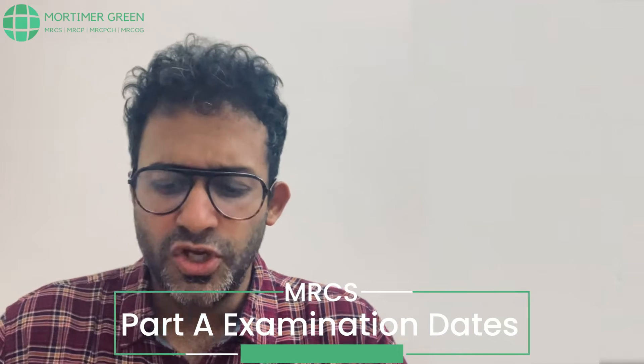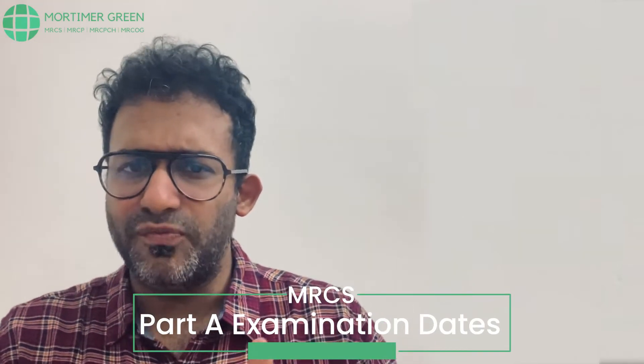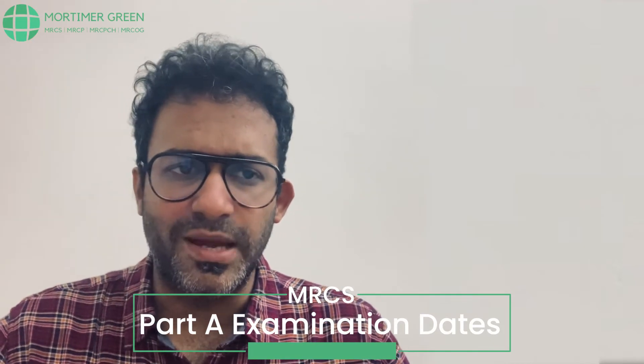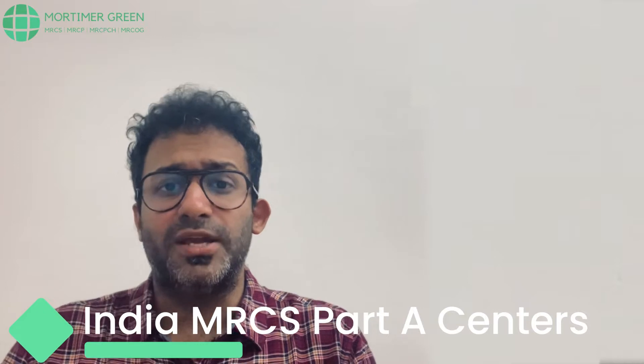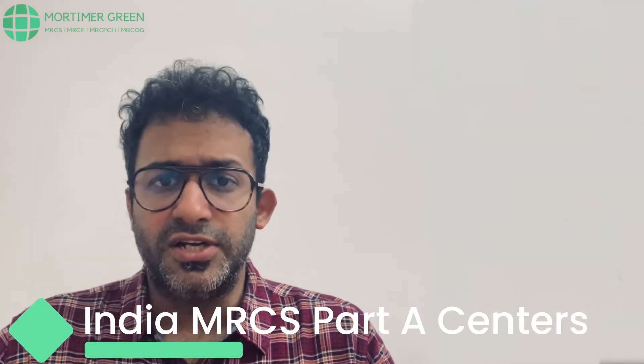The exam happens three times a year: January, April and September. COVID did change schedules a little bit and there was this concept of taking the exam at home, but hopefully a lot of that is changing right now. In India there are multiple centres — Chennai, Bangalore, Ahmedabad, Kutch, Hyderabad, Kolkata, Delhi and one or two more.